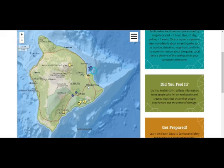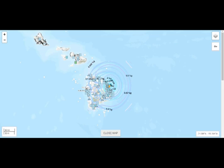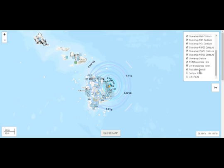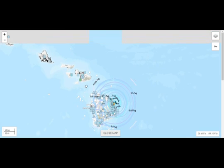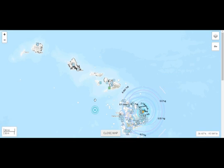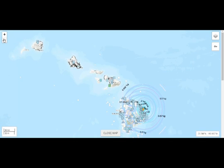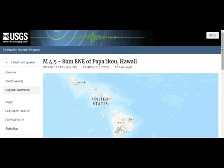They have the same magma chamber. Now this one here is pretty big — 4.5. And where was it felt? We see that it's felt in Hilo, which is densely populated. Basically, from what we see, it's been felt in all the islands of Hawaii, not just the Big Island. They felt it in all the islands of Hawaii. Amazing — something very strange is going on.